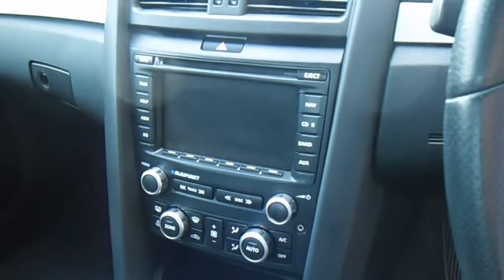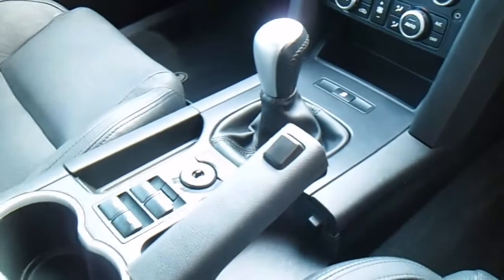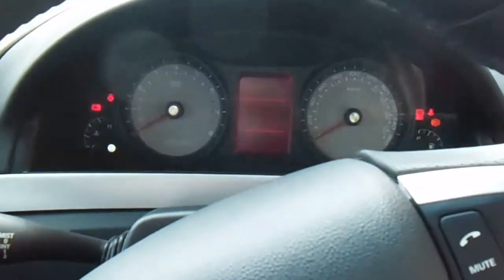There's a display screen up the top and a colour display down the bottom with your dual zone climate control, power windows, and mirrors. This vehicle does have an exhaust system on it, but it's not overly loud either.